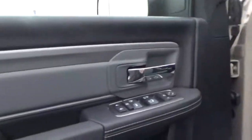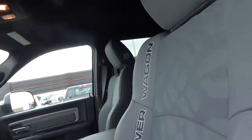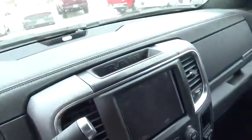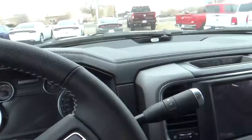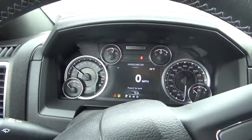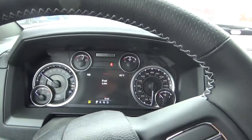Up front you've got all the standard stuff — power windows, power locks — and the Power Wagon logo embroidered inside as well. This truck has 14 miles on it, ready to go.